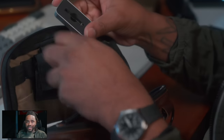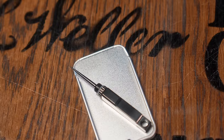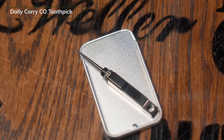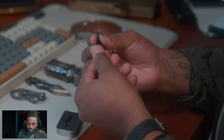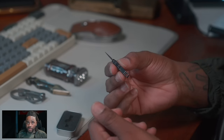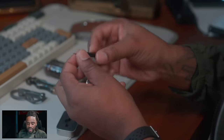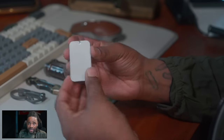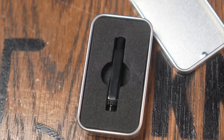Next to that, I keep a Daily Carry Co titanium toothpick. Make sure you got good gums because this thing is sharp. It comes out, you screw it on, pull it out, and it extends into itself — making it a little bit longer to use as a toothpick. I'd recommend keeping the case so it stays compact and you don't lose it since it's such a small item.